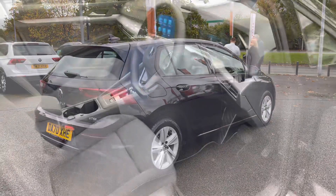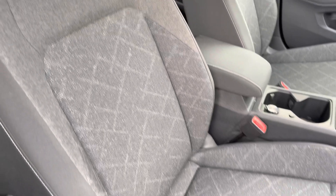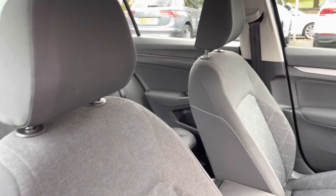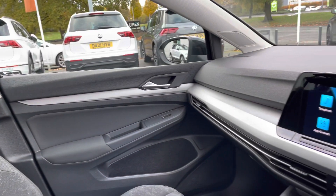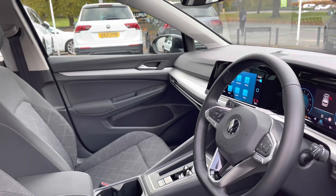Just jumping into the front now. You've got a height adjustable seat and lumbar support to keep you nice and comfortable while on the move. There's an adjustable armrest, as well as lovely decorative trim — the silver dash trim — and the multifunction steering wheel.